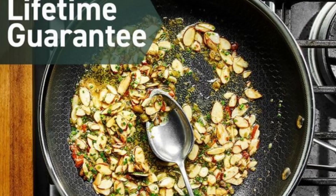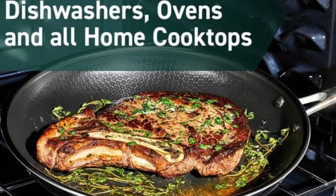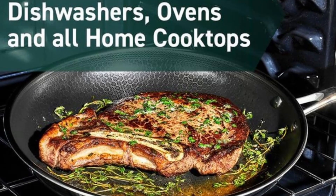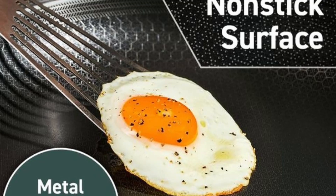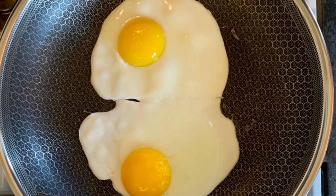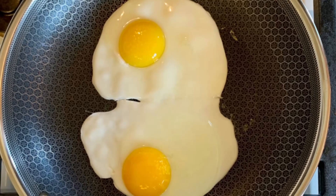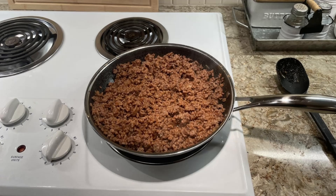Each pan is induction-ready and works on all cooktops, including gas, electric, and ceramic. This flexibility makes it a versatile addition to any kitchen, whether you're a home cook or a professional chef. With a size for every cooking occasion, the Hexclad 6-piece Fry Pan Set takes care of all your frying, sautéing, and simmering needs in one convenient package.